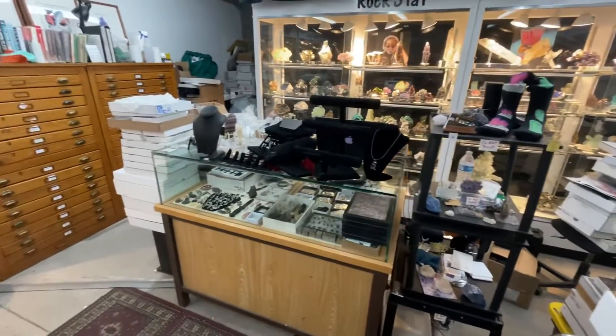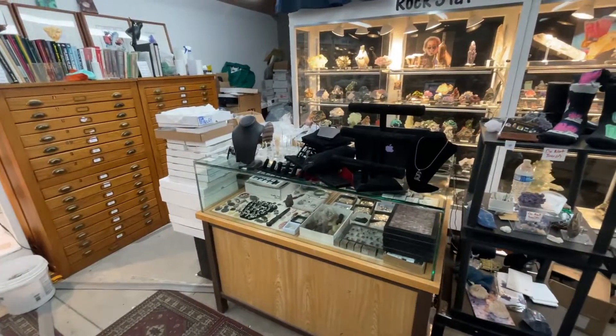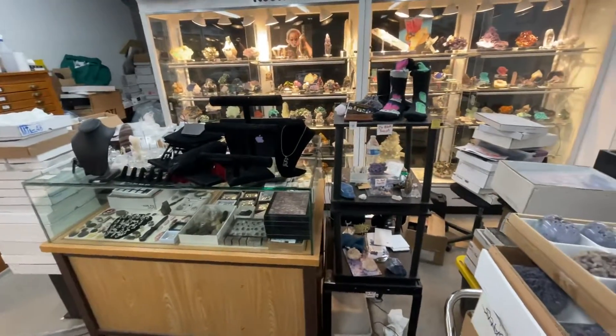Here's my desk — it's a little cluttered. That'll be completely spotless, except for jewelry and stuff for sale, when I get done.